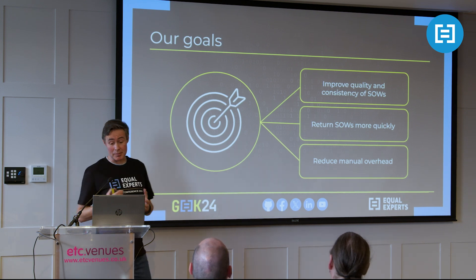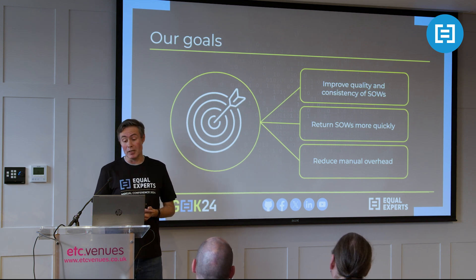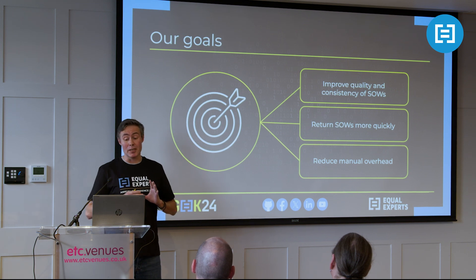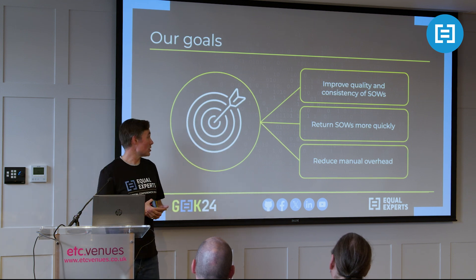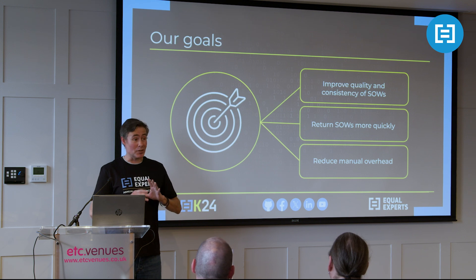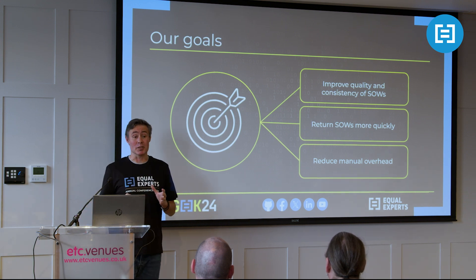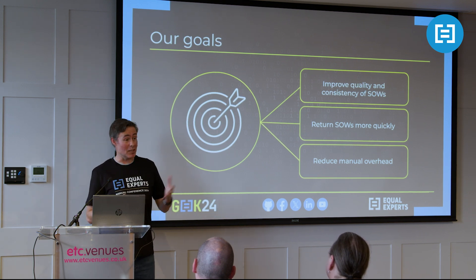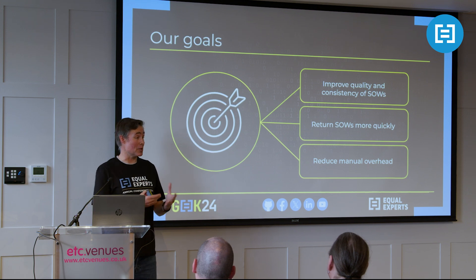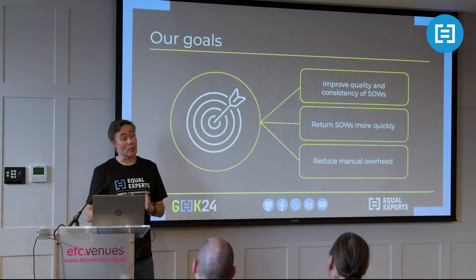The goals of our piece of work. Graham and I joined the team at the beginning of this year with three goals. The first was around improving the quality and consistency of the SOWs. If you imagine about 200 of these documents being produced a year across dozens of teams and dozens of delivery leads, the potential for each one to say the same thing but slightly differently is quite high. Bearing in mind this is a legal commitment that Equal Experts is making to the client - often for a fixed price with defined outcomes - we need to ensure the language is right.